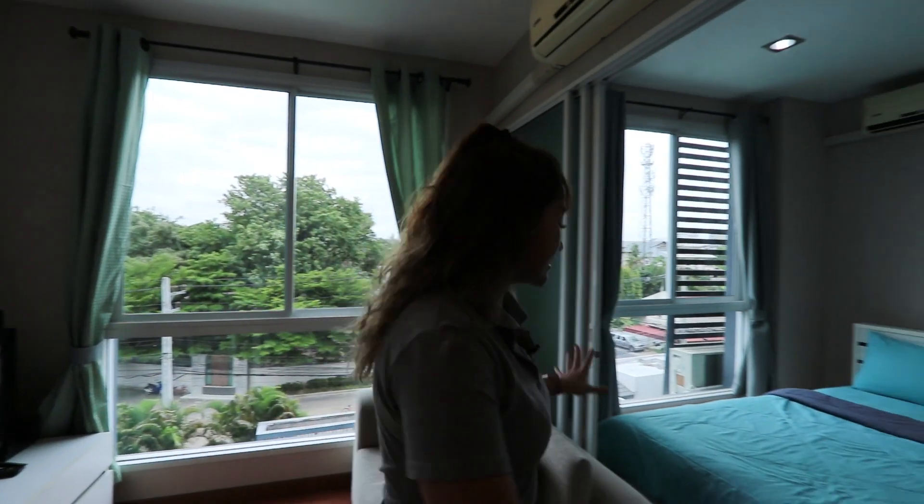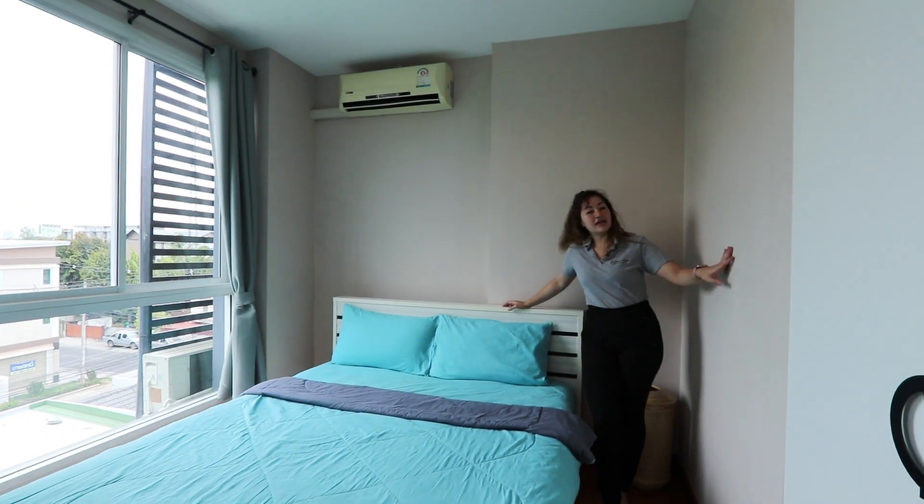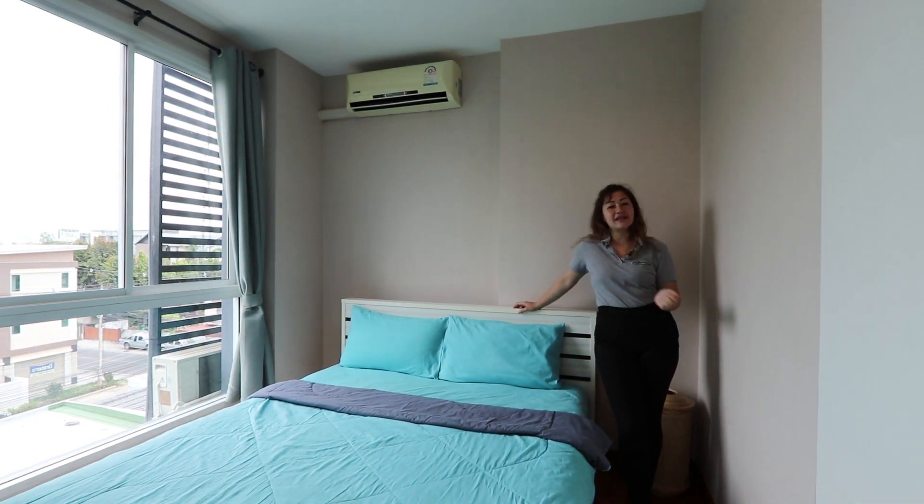And here is the bedroom. There's a big bed, and then a closet, and right here is a big window where you can open it and let fresh air breathe in.